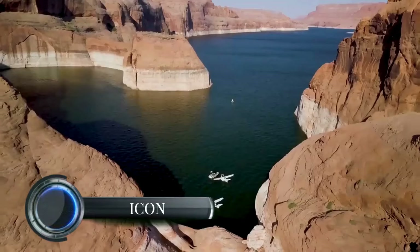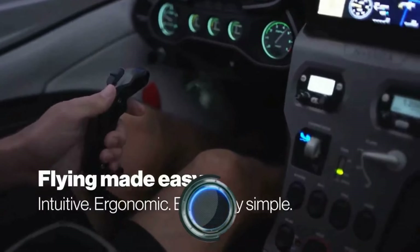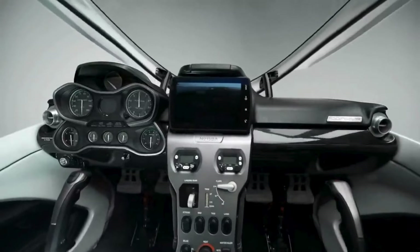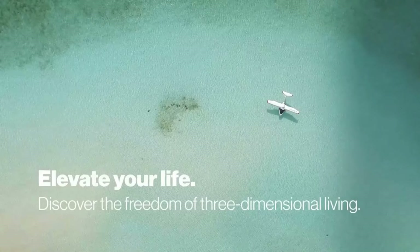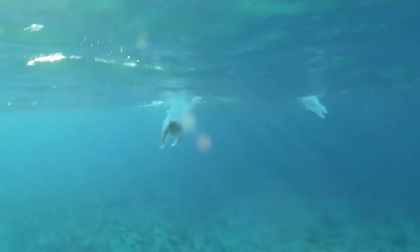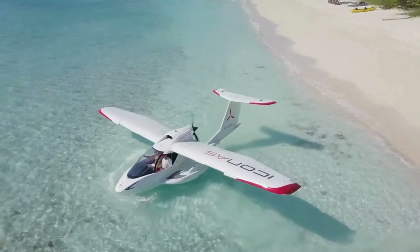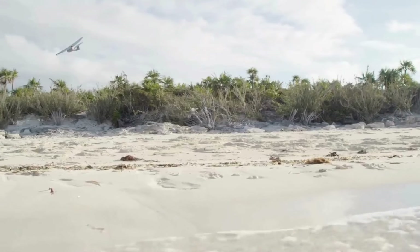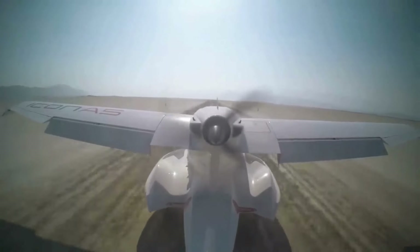The Icon A5 is a sleek, light-sport amphibious aircraft gaining traction for recreational pilots. Known for its sporty design, it offers a unique flying experience blending water and air operations. Icon recently enhanced the A5 by increasing its maximum takeoff weight to 1,710 pounds, which expands the allowable payload and extends range. This change, authorized by the FAA, enables the A5 to accommodate more fuel or gear, making it more versatile for extended trips.